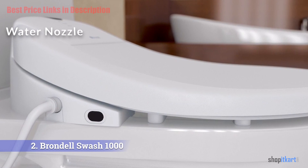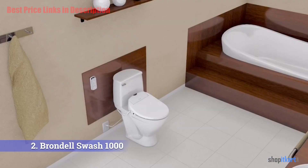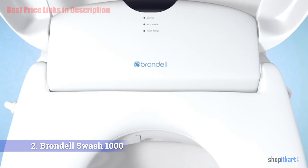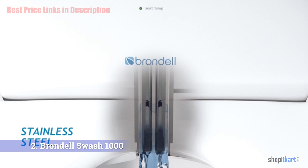The Swash 1000 features two adjustable stainless steel water nozzles that spray water onto either your posterior or genital area, working well as a feminine wash. You can control the water pressure for a thorough wash or a simple rinse. A unique oscillating nozzle feature provides a massaging wash if desired.